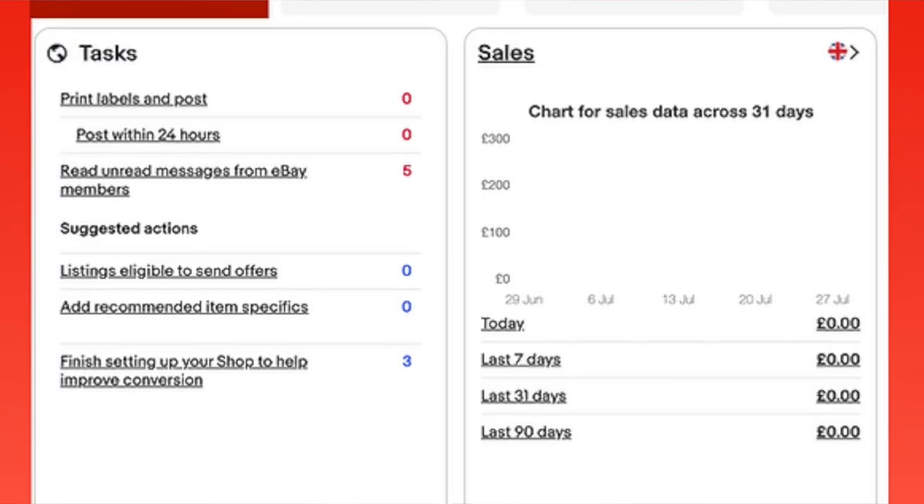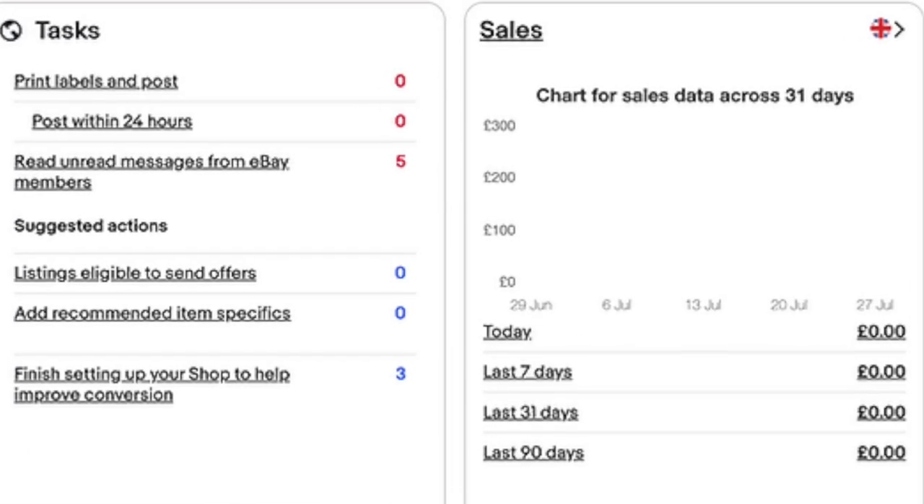The reason your dropshipping store is not getting sales is because people simply cannot find your product. But in this video, I want to talk about how to really do your product research properly, how to find a product which will get instant sales as well.